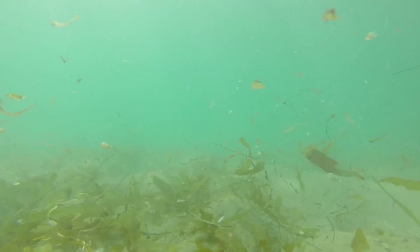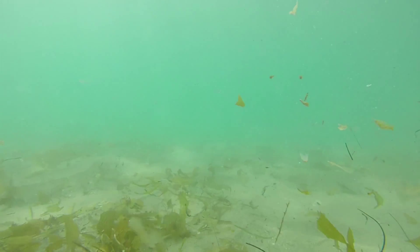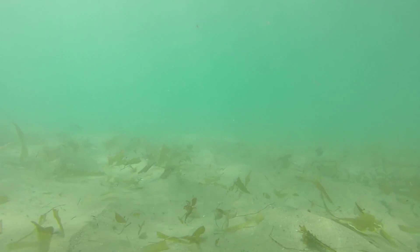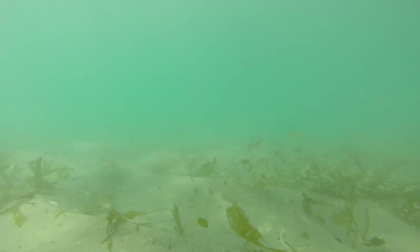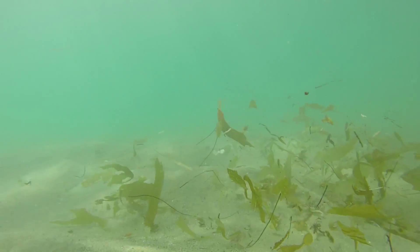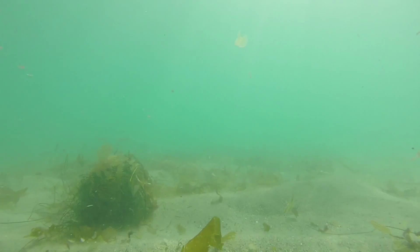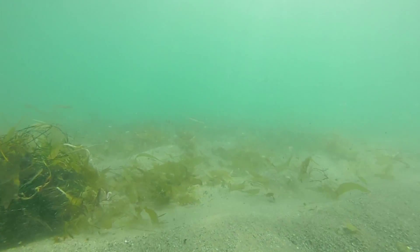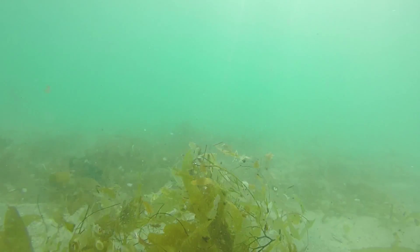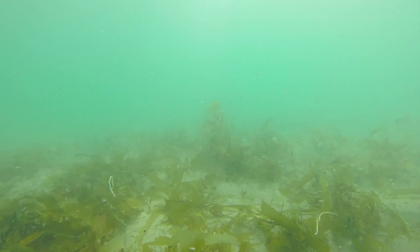It's a week later and the surf is down, but the water temperature is way up — it's 73 degrees. This is bad for kelp. What you see here on the sandy bottom is kelp litter, broken up blades of Macrocystis. This kelp litter will continue to break down into ultimately dissolved organic solids, which provide nutrition for the many other marine species in the nearshore waters.